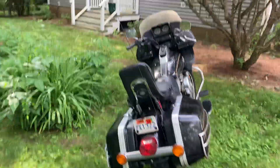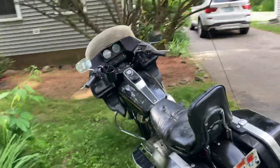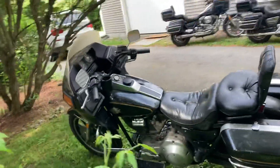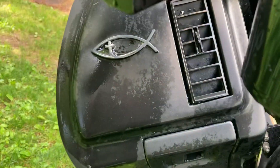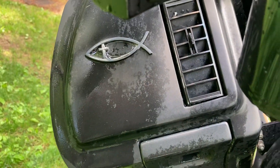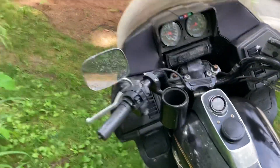Yeah buddy, this is a sweetheart. And you even got Jesus on your side, so you're basically invincible if you buy this. Oh, and it's got the air suspension.